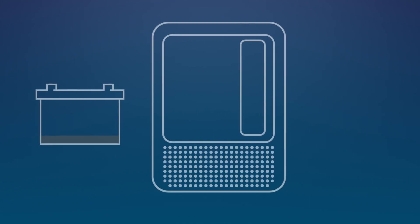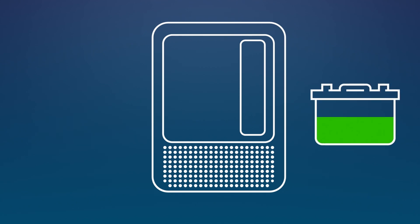After a depleted battery is fully charged for one complete charge cycle, AutoDetect identifies and adjusts to the specific requirements of the connected lead-acid or lithium-ion battery.